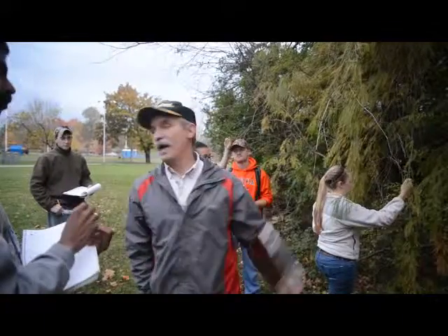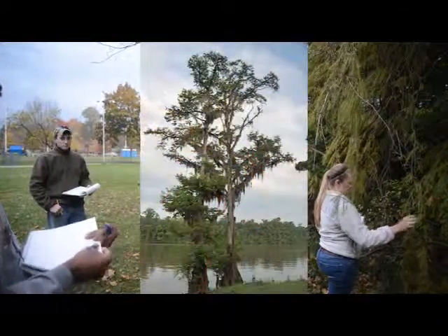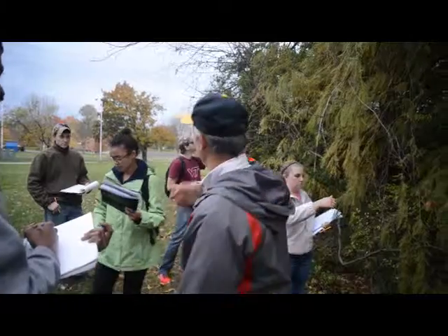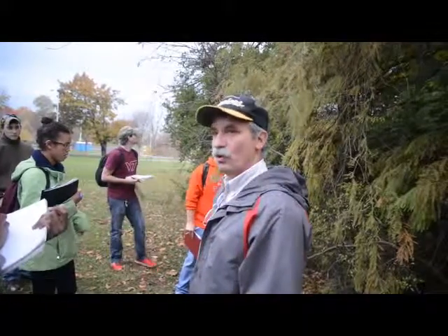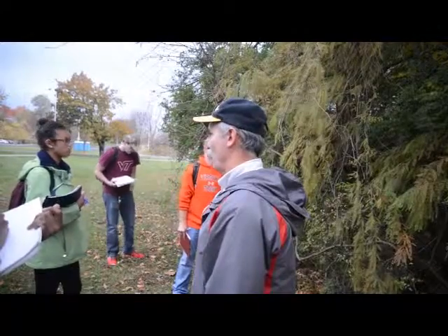This is your classic delta, river bottom, swampy bayou tree — snakes hanging from the tree, you're paddling and a snake drops out kind of thing. It's a bayou, swampy tree. But it's used as an ornamental all the way up into New England. The cold doesn't really bother it at all.